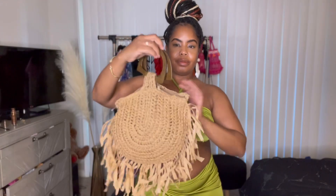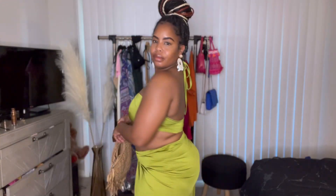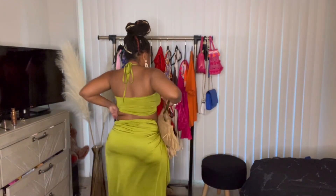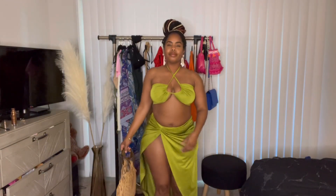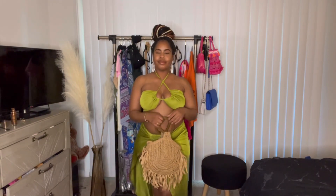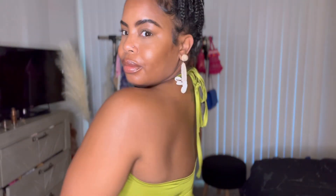Okay, jumping into the first look — this is a green two-piece set I got from Shein. All the outfits in this haul are from Shein. As you guys can see, it is giving J.Lo, it's giving all the things from Miami. I don't wear my hair like this, but I did wear these earrings — they're so cute because they have little seashells. The bag is from Shein as well.